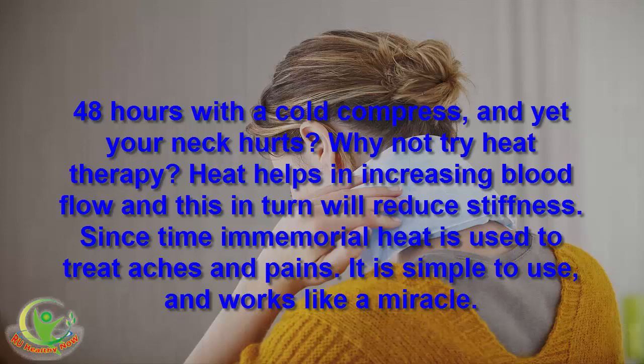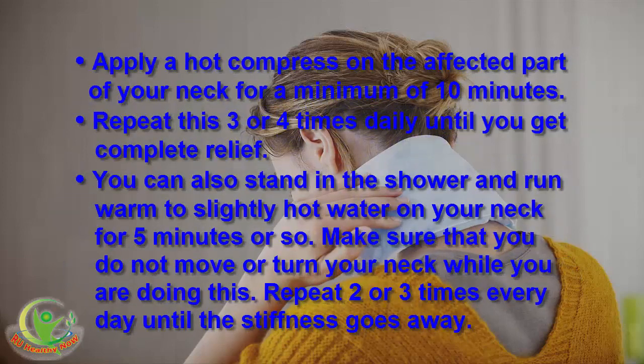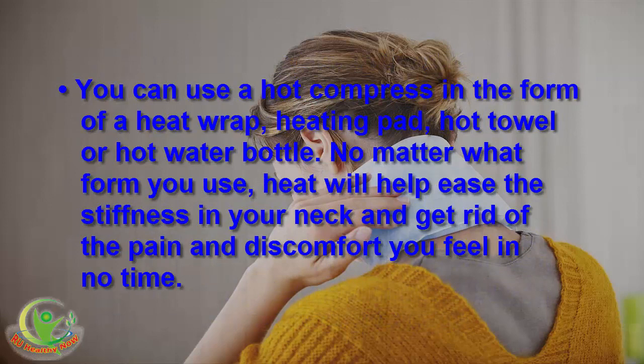Apply a hot compress on the affected part of your neck for a minimum of 10 minutes. Repeat this 3 or 4 times daily until you get complete relief. You can also stand in the shower and run warm to slightly hot water on your neck for 5 minutes or so. Make sure that you do not move or turn your neck while doing this. Repeat 2 or 3 times every day until the stiffness goes away. You can use a hot compress in the form of a heat wrap, heating pad, hot towel, or hot water bottle.